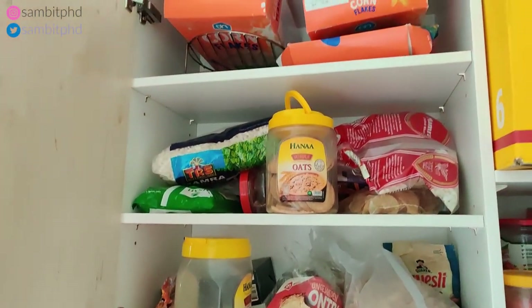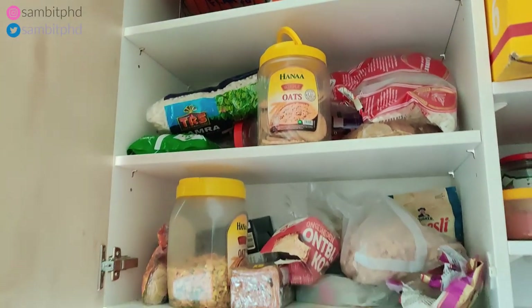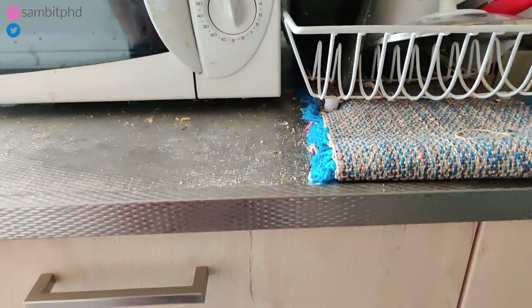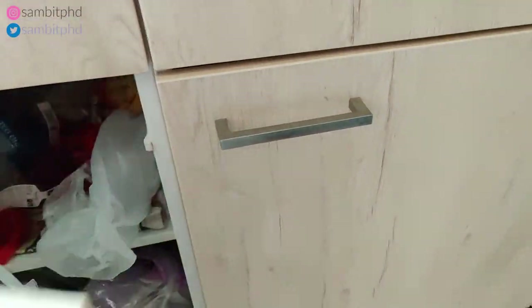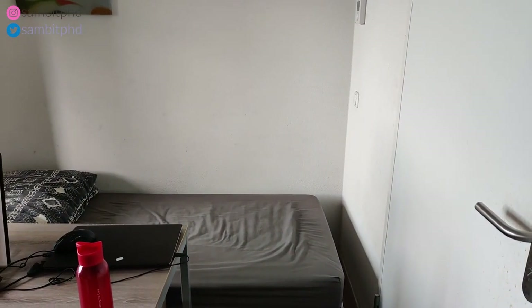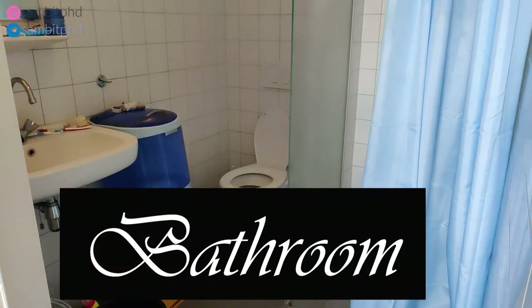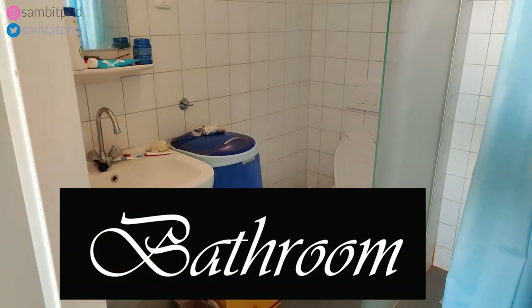In this cupboard you also have storage — it's typical, like we store things in India. You might have seen in my home too: the poha, oats, and everything you need. You have space, and also a cupboard below. Inside the cupboard you have things like onion, potato, and rice. On this side you have the bathroom.